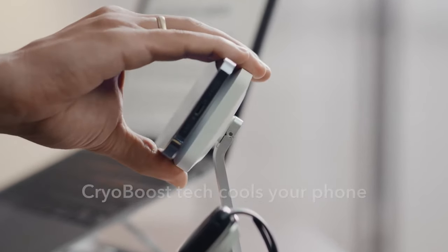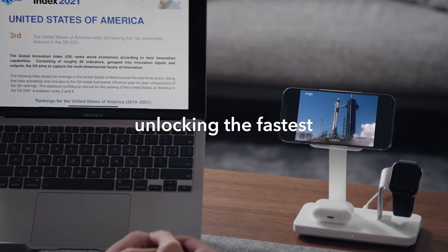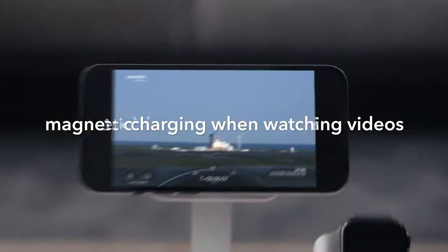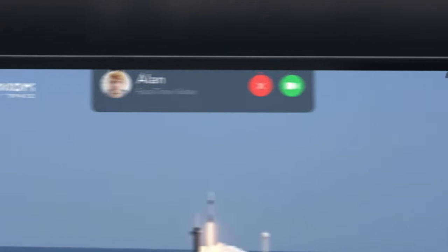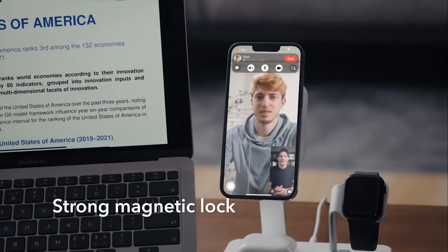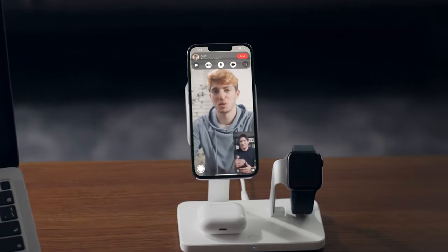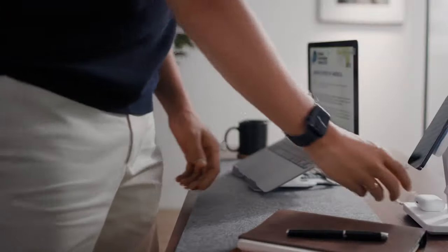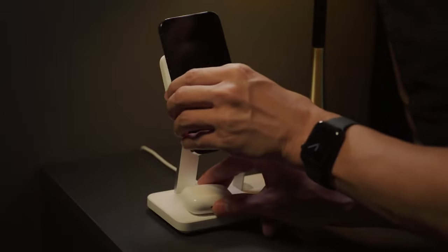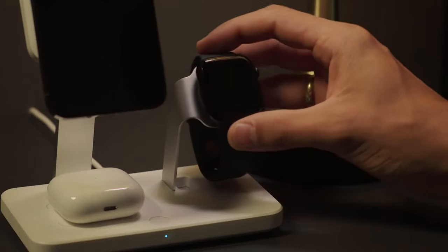First up, your iPhone — you can charge it no matter how you position it, which is perfect for those of us who use our phones all day long while at work. If your Apple Watch is running low on battery, just pop it onto the charging pad for a quick boost. Don't forget about your AirPods either — this stand will charge them up as well. Now all your devices are fully charged and ready to go whenever you are.